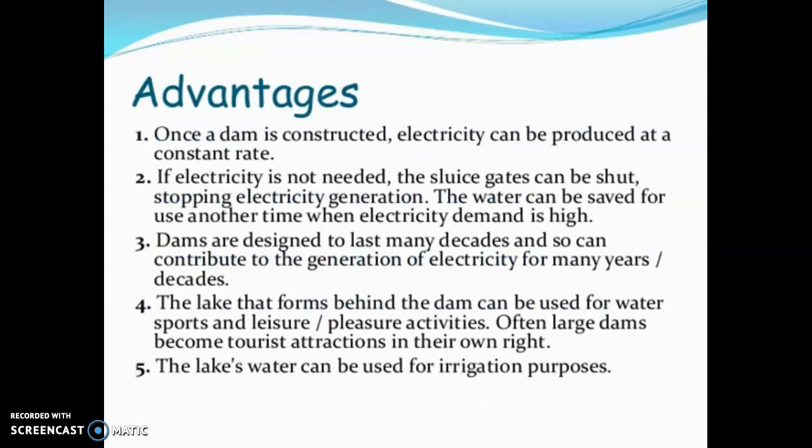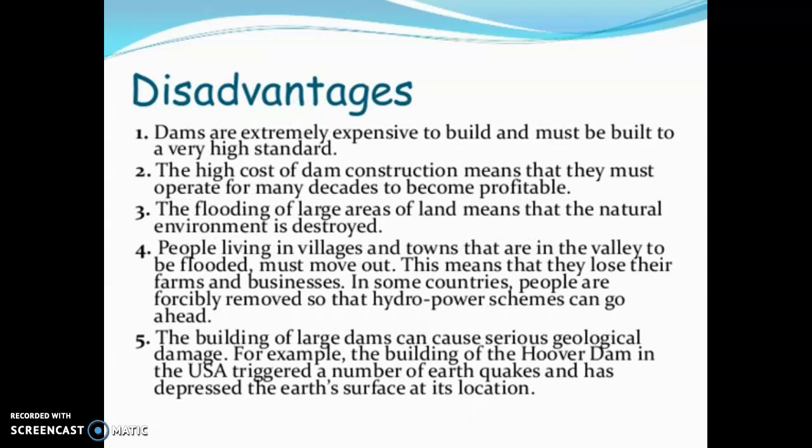Advantages of hydropower: once the dam is constructed, electricity can be produced at a constant rate. When electricity is not needed, the sluice gates can be closed to stop generation. Dams are designed to last many decades, meaning long-term electricity generation. The lake formed behind the dam can also be used for water sports, leisure activities, and tourism, and its water can be used for irrigation purposes.